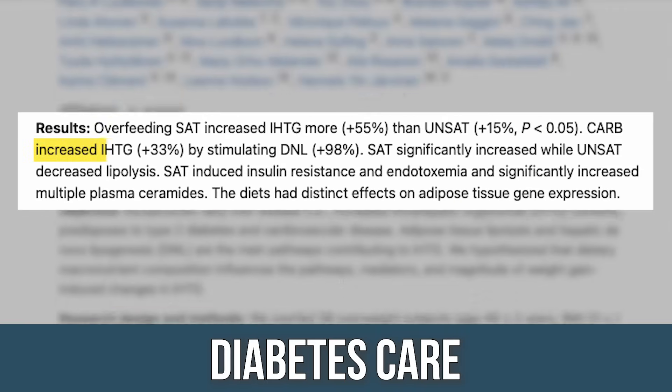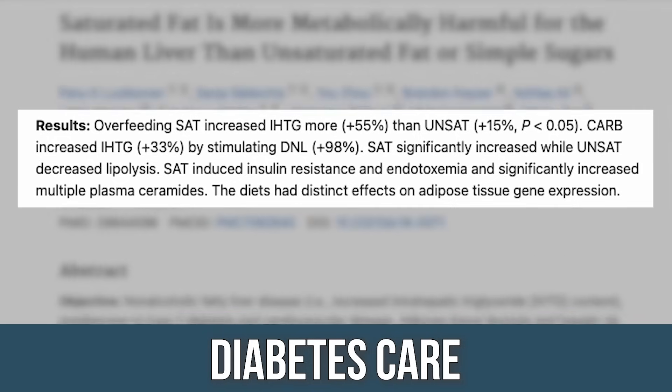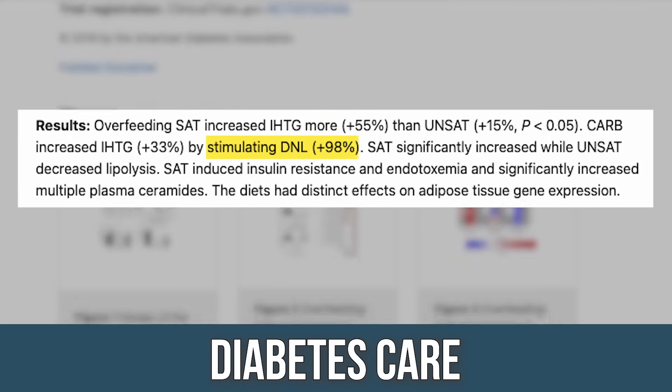The sugar group had a 33% increase in intrahepatic triglycerides — liver fat — which is a proxy for visceral fat. Also not good. But 98% of the fat in the sugar group was from de novo lipogenesis, meaning it converted sugar into fat through de novo lipogenesis. The polyunsaturated and monounsaturated fat group actually had only a 15% increase in hepatic triglycerides — only a 15% increase in overall liver fat.